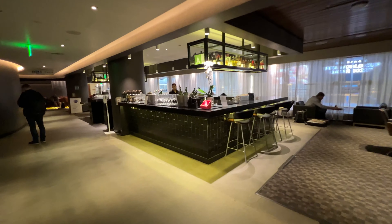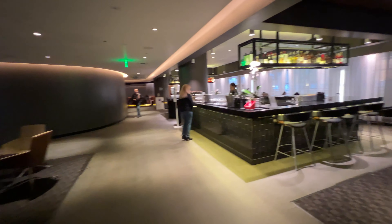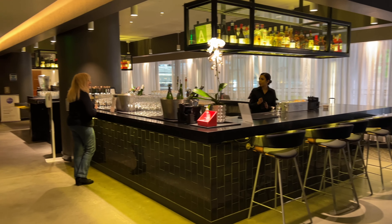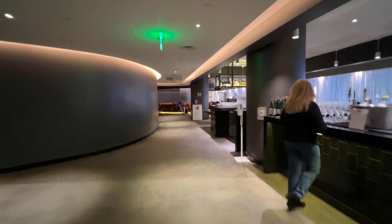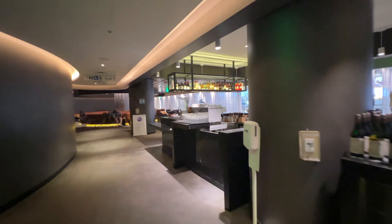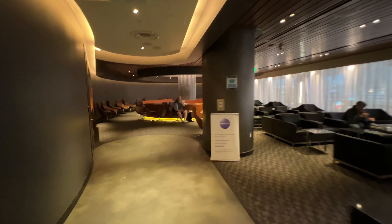As we've almost made our way back to the entrance, you'll find the bar at the corner. Past the bar and further into the corner is a fireplace with circular seating — this is probably my favorite spot to chill.